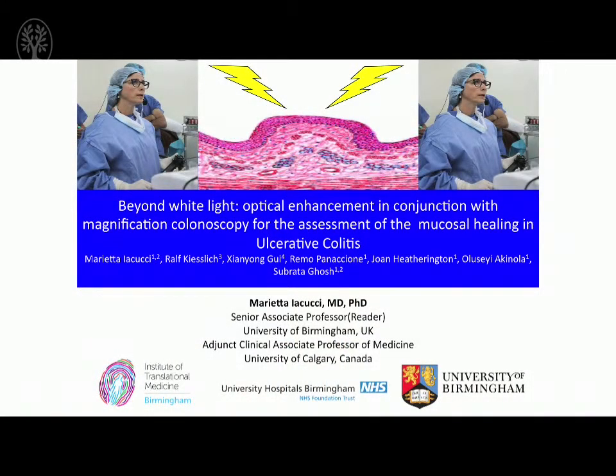I'm Dr. Iacucci, Senior Associate Professor at the University of Birmingham, UK, and I'm presenting our study of optical enhancement in conjunction with magnification to assess mucosal healing in ulcerative colitis.